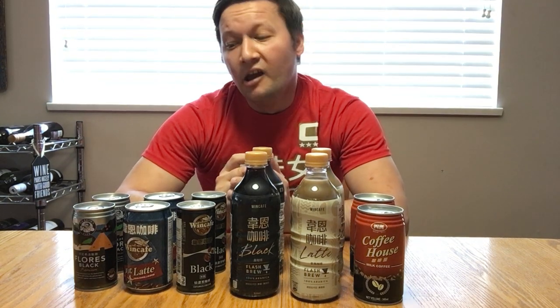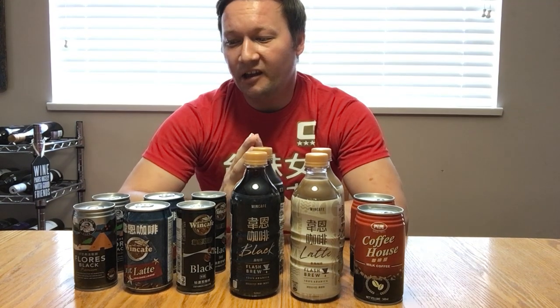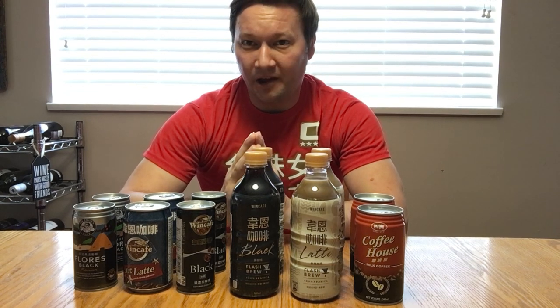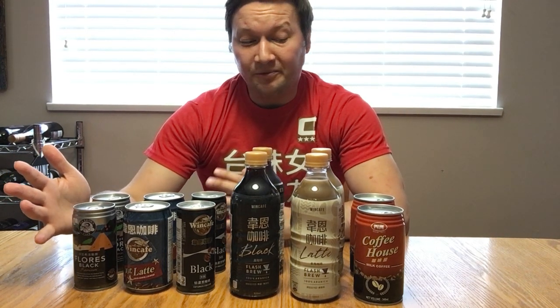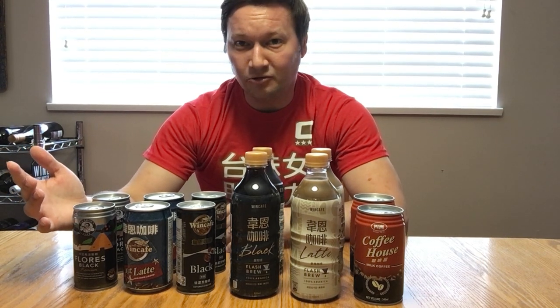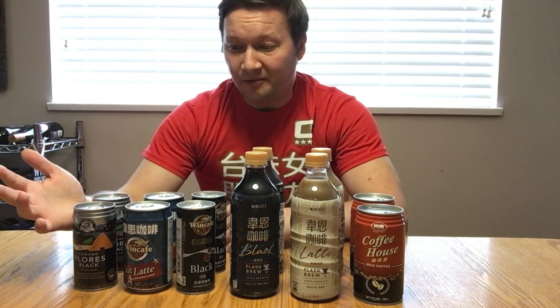Well, hello, welcome back to Diner with Mr. Darcy. I'm your host, Mr. Darcy. I have with me products from Taiwan today, from Koa. These coffee brands come straight from Taiwan. I have around six types of coffees to try out, and I'm looking forward to giving them a shot.